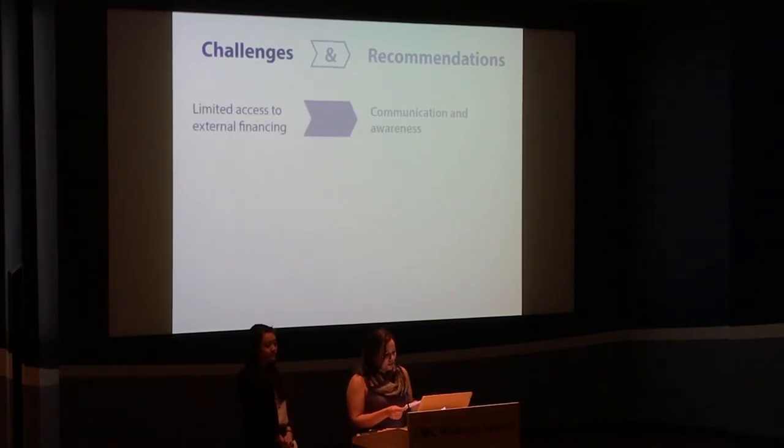Unfamiliarity with these business models by banks and lenders led to financial challenges and lack of support from city staff. The City of Vancouver can help raise awareness about the benefits of industrial innovation spaces to boost their access to external financing and support.